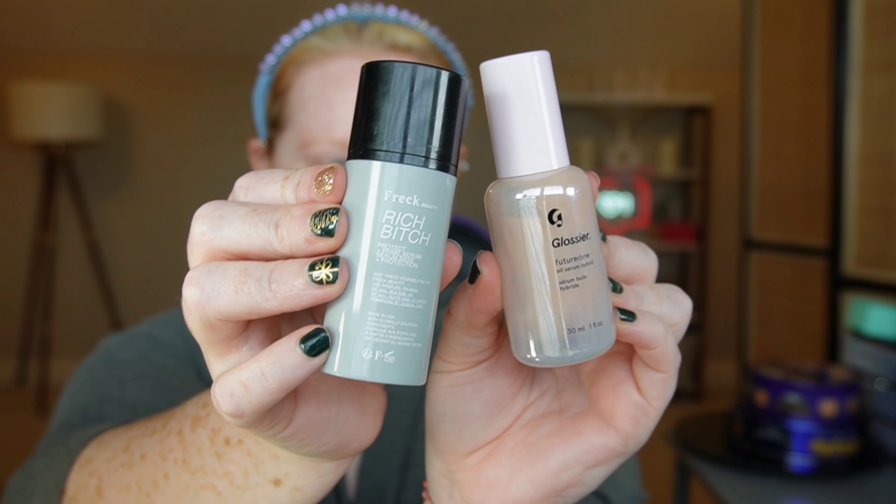I'm going in with a primer combo of the Frick Rich Bitch Serum and the Glossier Future Dew Serum. This combo could not be more glowy. Absolutely love it.